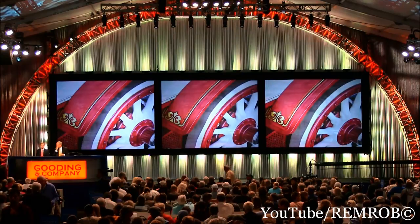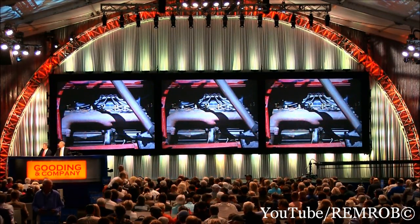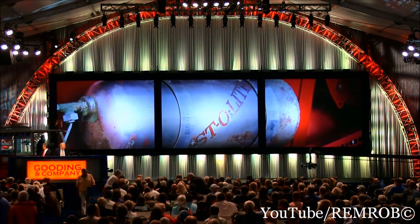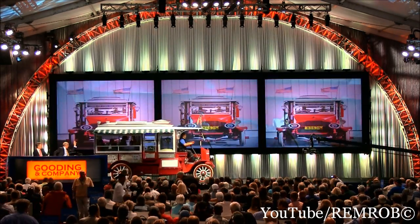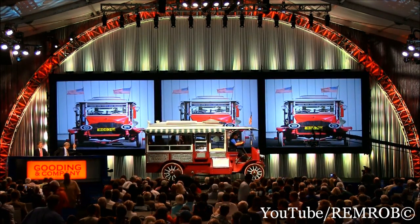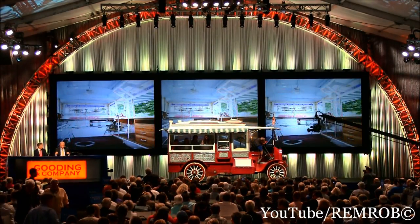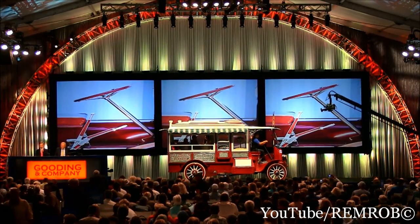I've known this popcorn wagon basically all my life. Perfect museum piece, great to use. Look at this charming vehicle. Lovely passengers inside. Now if that's not fun, I don't know what is. The true party mobile. And great provenance and originality.